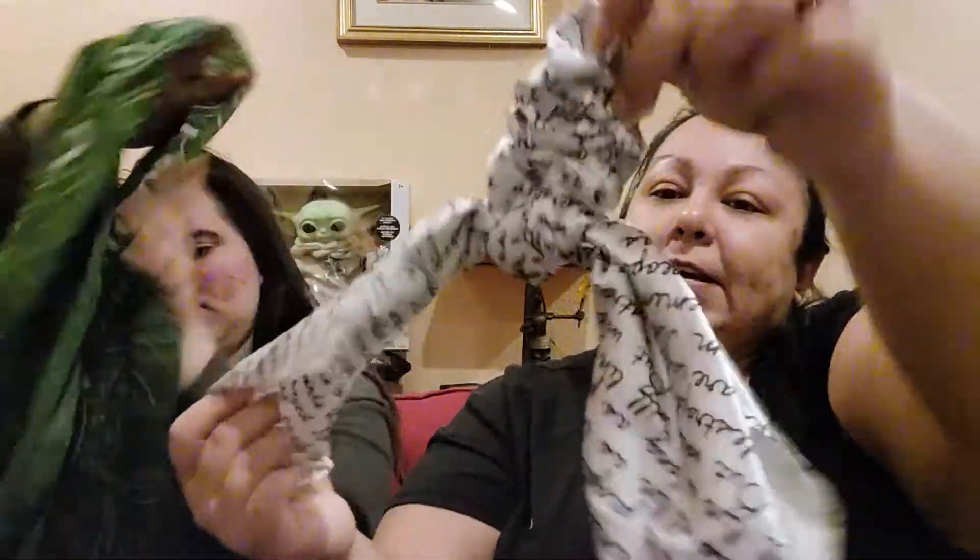Here is a scrunchie — it's silky and white and it has some words on it. It says 'Books are easily destroyed, but words will live as long as people can remember them.' So: books are easily destroyed but words can live as long as people can remember them. Nice!